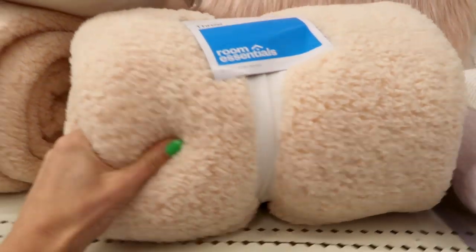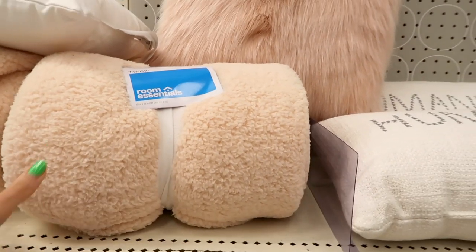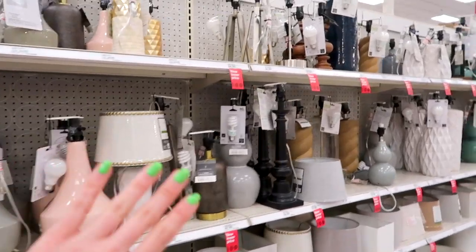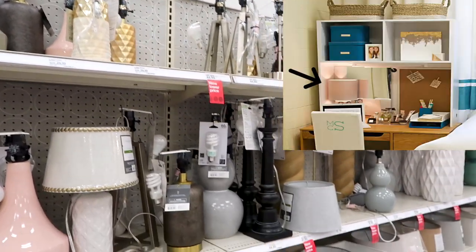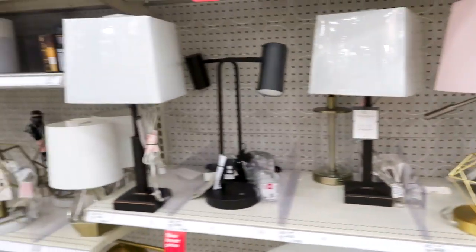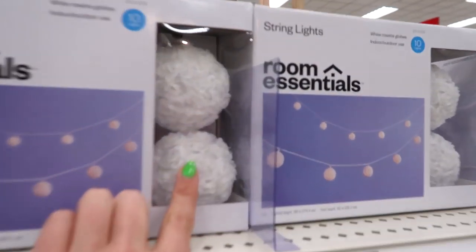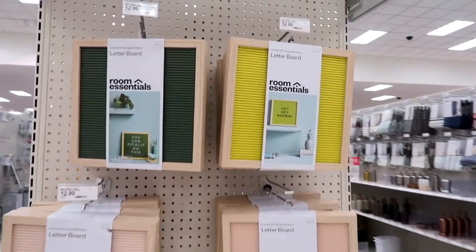The fluffy pillows feel so nice. The Room Essentials line — anything that says Room Essentials at Target — is usually the more affordable brand. They're not cheap in quality, just less expensive than Opal House. Definitely don't just get a clip-on desk lamp; if you want to really elevate your space, get a really cool desk lamp — look how cute these are! I love string lights always. These ones have a little something on them that makes them look more expensive. I love them — $14.99. And letter boards too!